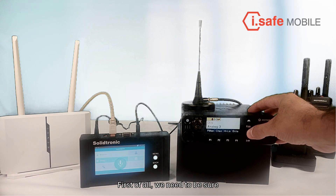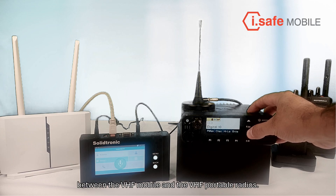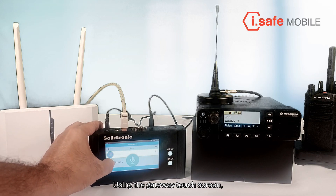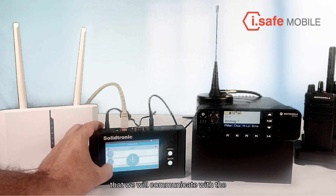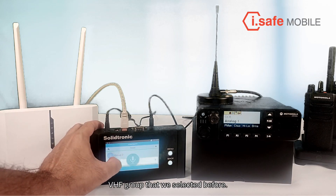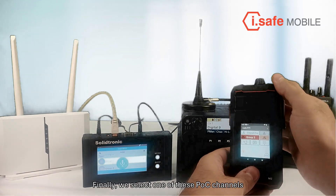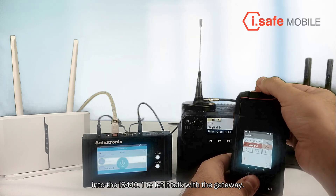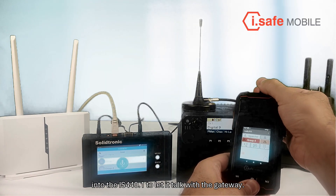First of all, we need to be sure that we select the same DMR channel between the VHF mobile and the VHF portable radios. Using the gateway touchscreen, we can select one or multiple POC channels that we will communicate with the VHF group that we selected before. Finally, we select one of these POC channels into the IS440.1 to let it talk with the gateway.